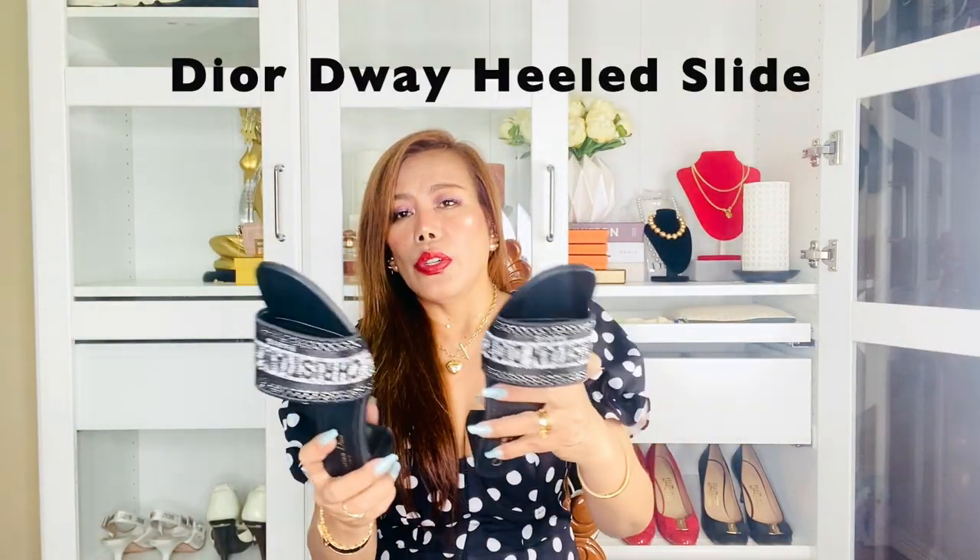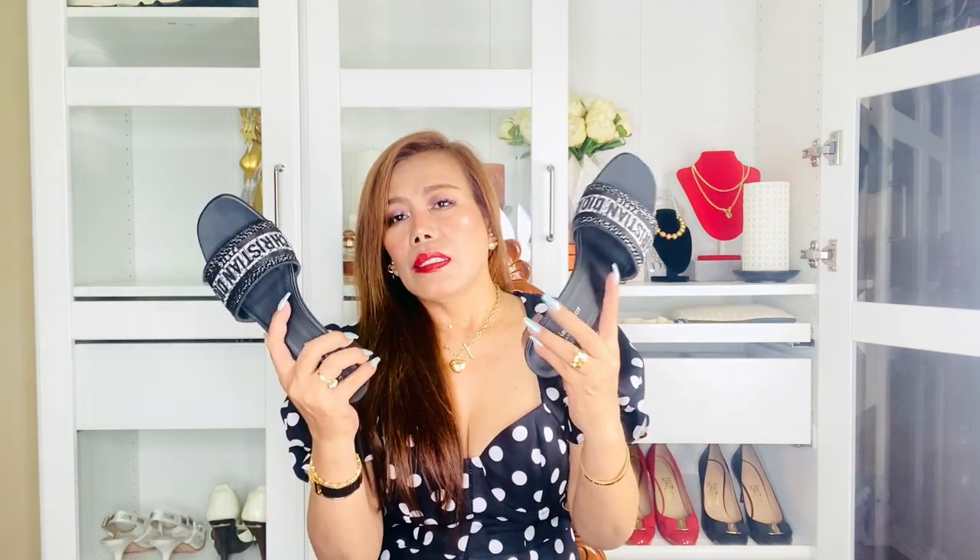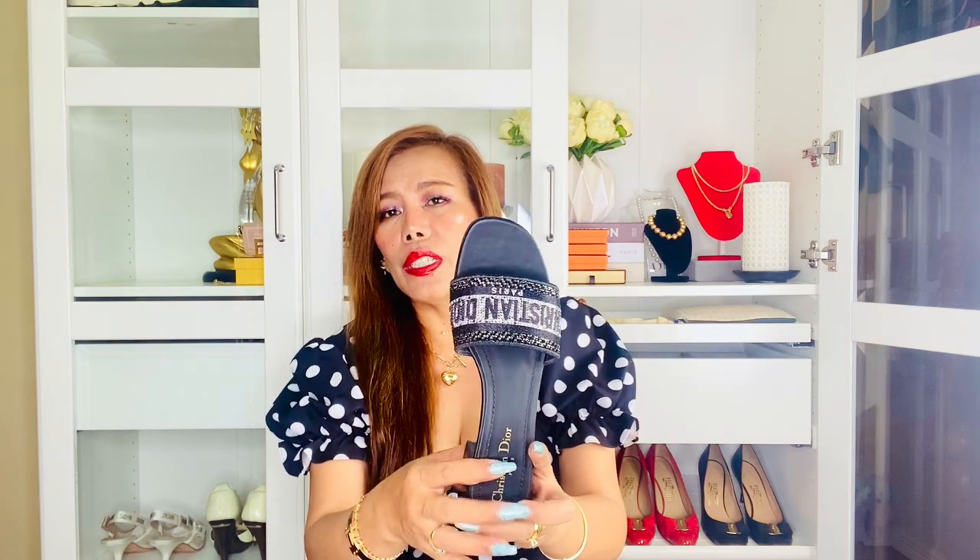These are my Dior J'adior heel slides and they're in black cotton embroidered with metallic thread and silver-toned strass. This has a hallmark and timeless style — it comes in different colors and variations across seasons. I believe this is the most expensive Dior heel slide from Dior because the embroidered Christian Dior signature is embellished with strass or rhinestones all over, making the slide more special than the rest of the models. It is very shiny.